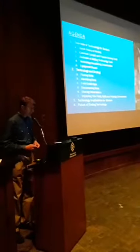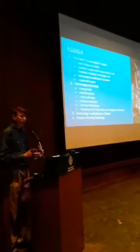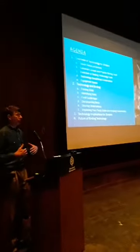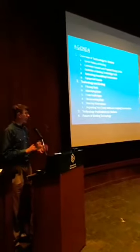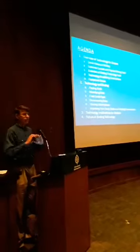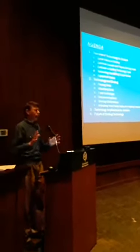Here's our agenda for the evening. We'll start with an overview of the technology for birders, try to level set, talk a little bit about history, and discuss some of the current popular tools so we get some idea of how we categorize them.